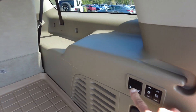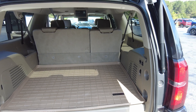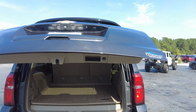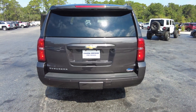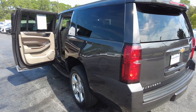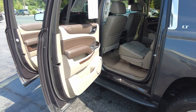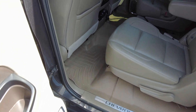This will actually put the second row down if you want to do that. It does have a power lift gate. As you can see, this is a Coastal Certified Pre-Owned vehicle, so it has gone through our service center and has been inspected. You can also see the all-weather mats here.